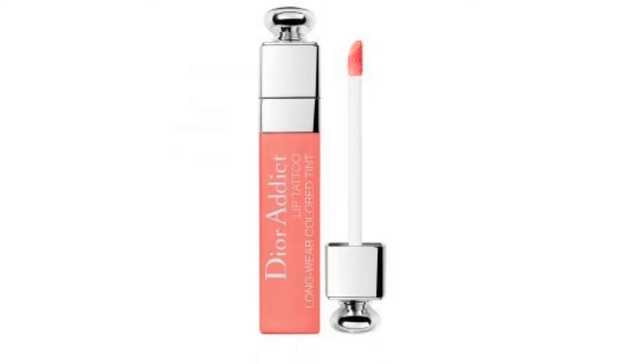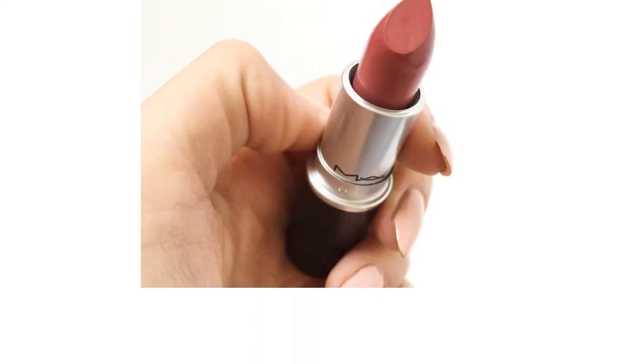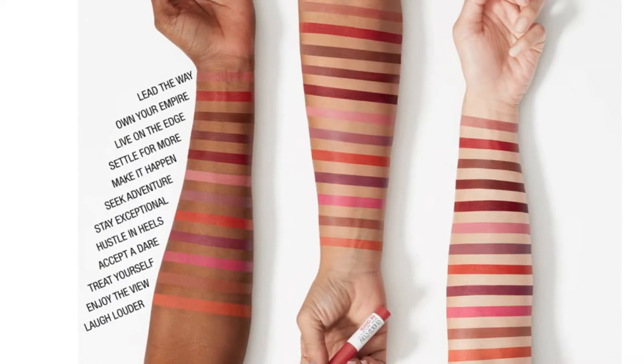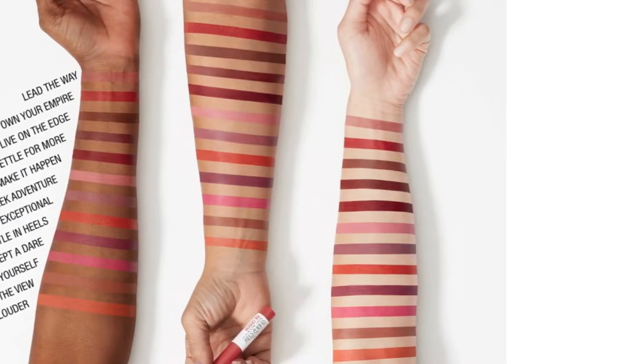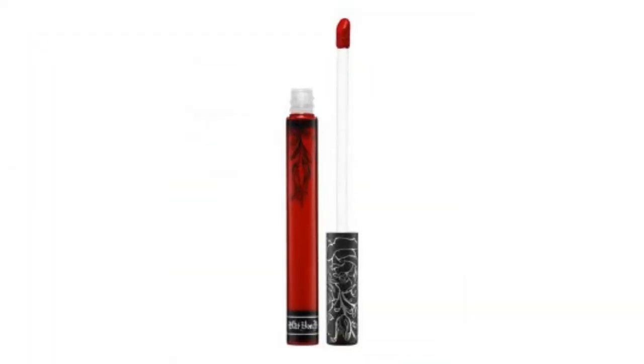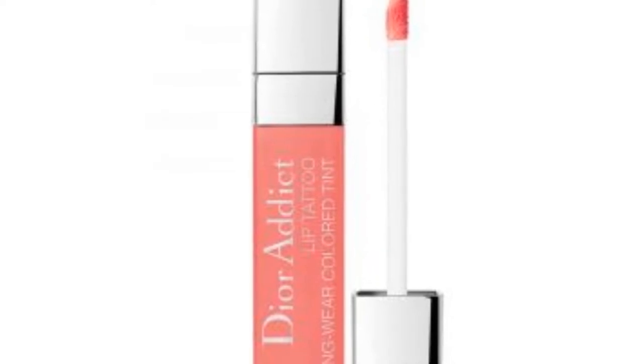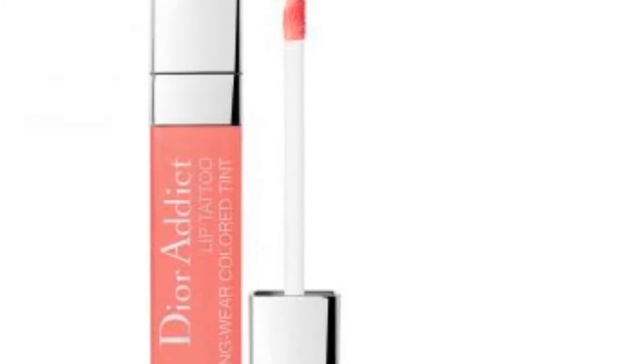You happily walk out of your house wearing your favorite lipstick in bold, only to find hours later that your lips look pretty much like the Joker due to all the eating and drinking you've done. While you can constantly maintain them every other hour, really, who has the time for that? Instead, just opt for one of these smudge-proof lipsticks on our list below.